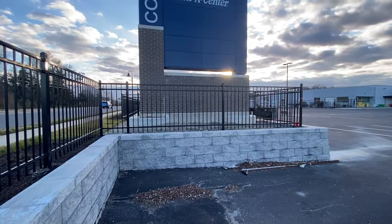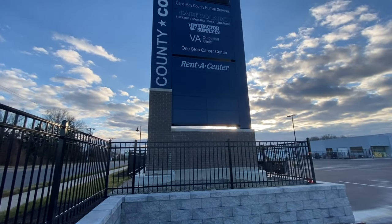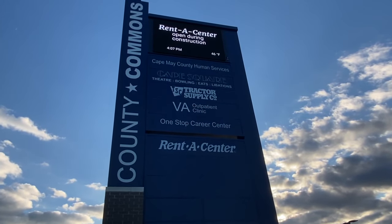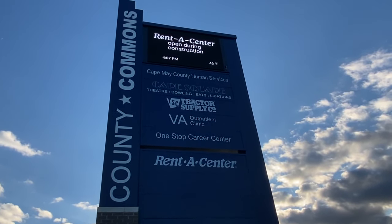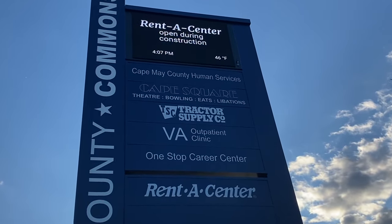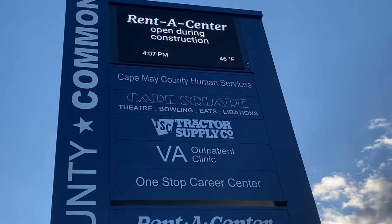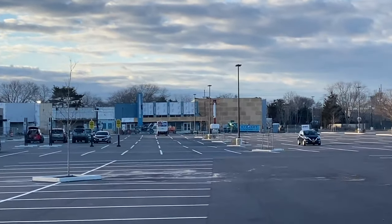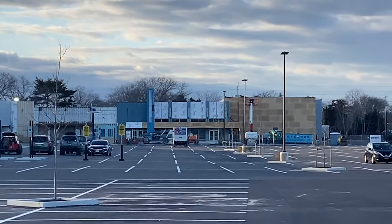So this brand new sign was just installed a few days ago, and you can see everything that's finally coming in here. Right at center it's tractor supply, there's a lot of things for the VA, but the important thing we're looking at right here is Cape Square — theater, bowling, eats — because they've been working like crazy these past few weeks to get it ready. Let's go check it out.